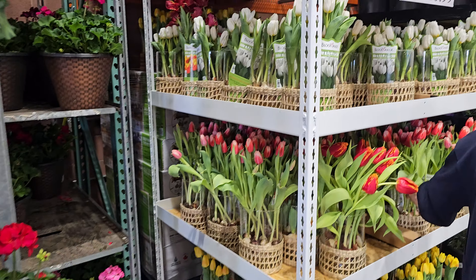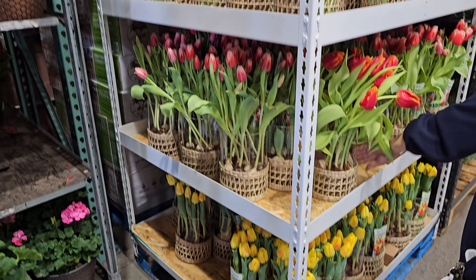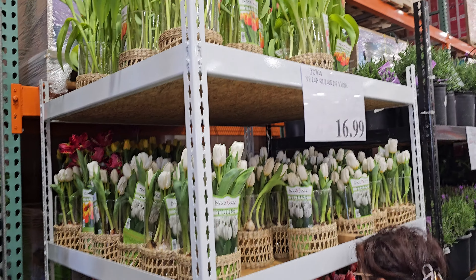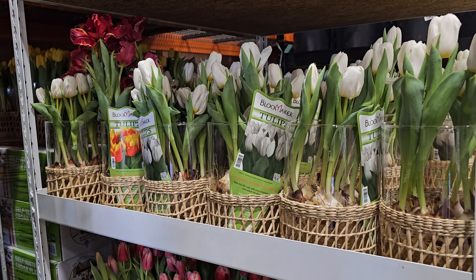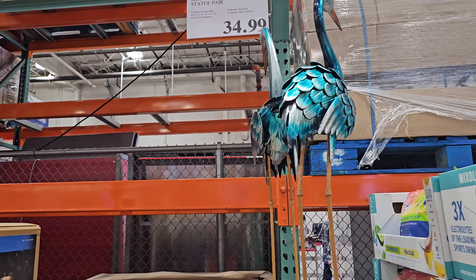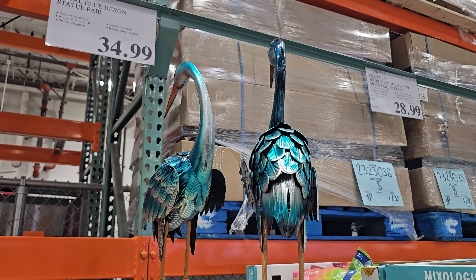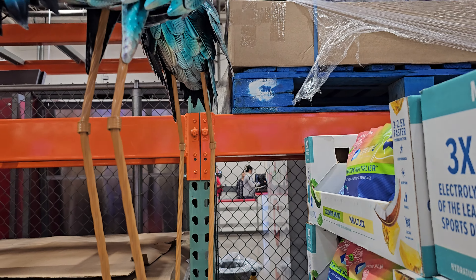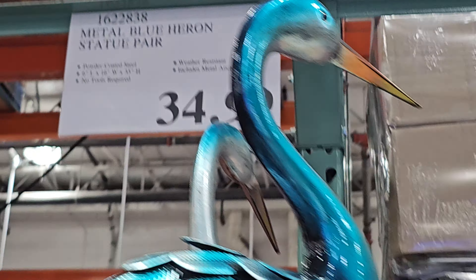At Costco we have the tulip bulbs and base — the other ones were just the bulb, but these are already grown. These are $17, and there's a $35 option as well. It's so funny because we saw those up north in that stream.